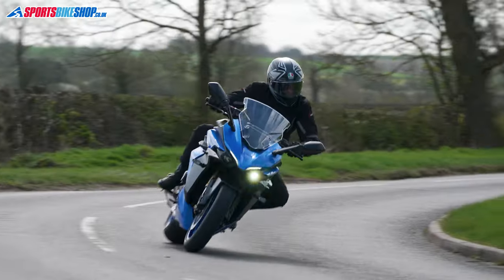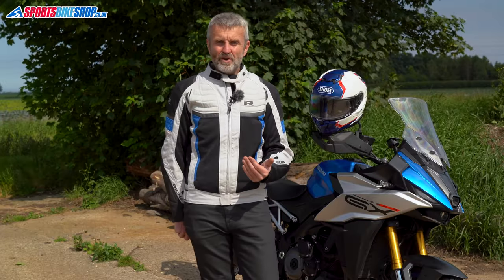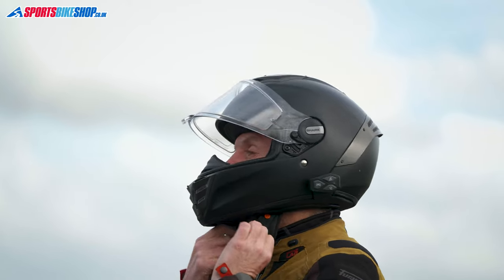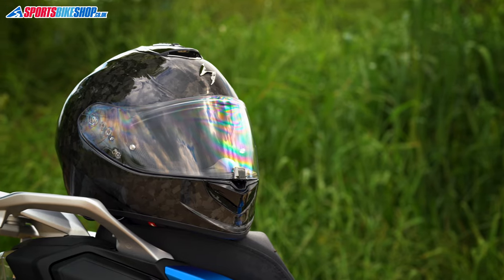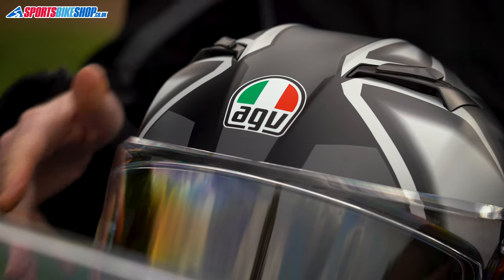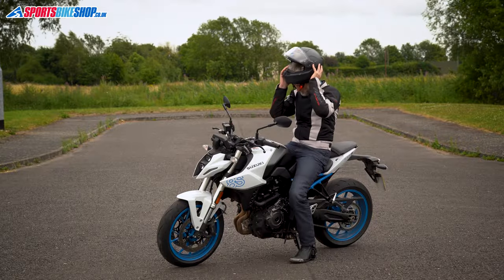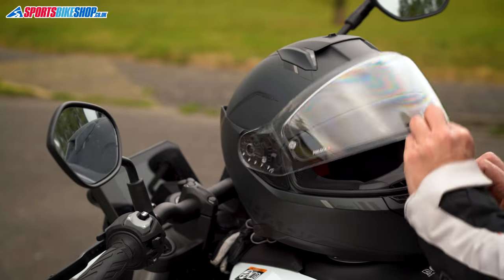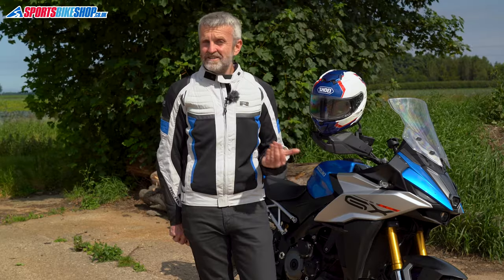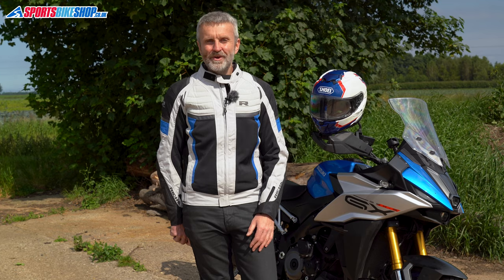So there they are — sports touring helmets covering everything from under £200 to over £600. If you're wondering where helmets like the Shoei NXR2 and the Arai Quantic are, it's because they don't have internal sun visors — we're giving them their own video on sports helmets. The helmet that's best for you will depend on your personal circumstances and what fits you well. Fit is the most important factor of all with helmets — a helmet that fits you properly will be better in every respect than one that doesn't. So try on as many as you can before making a final decision. Whether you go for one of these five helmets, something from our video on the best lids for under £200, or something completely different, I hope you find the right one for you. Thanks for watching.